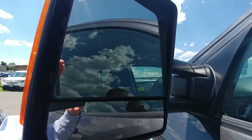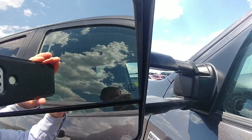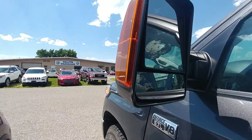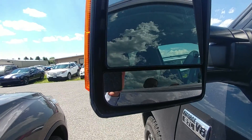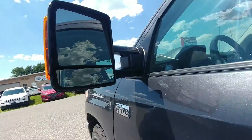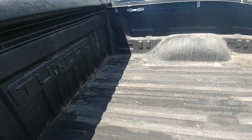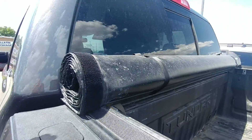It has running boards for getting out of the vehicle easier. The tow mirrors telescope out so when you're towing you can see better around whatever you're towing — it's got that dual mirror setup. Going around to the back, it's got the spray-in bed liner and the tonneau cover.